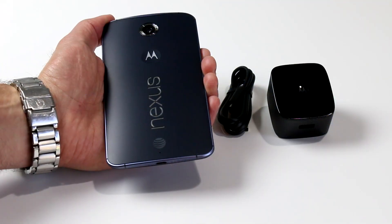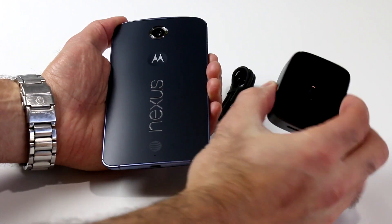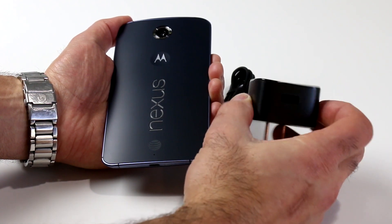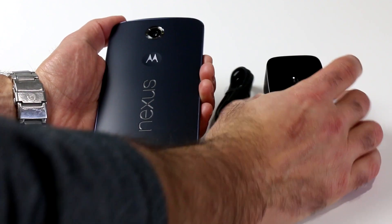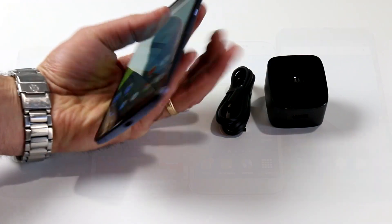The big and bold Nexus 6 is also bundled with a fittingly large AC adapter charger. It's a little unnecessarily large, but it's built to support Qualcomm's new Quick Charge 2.0 technology, which reportedly delivers six hours of battery life in only 15 minutes of charge time for the Nexus 6's capacious 3,220 milliamp-hour battery.